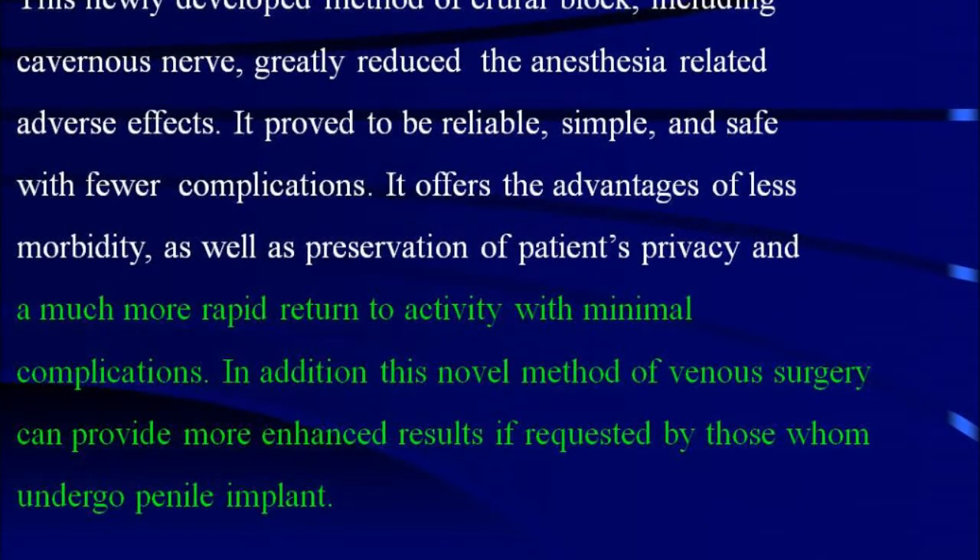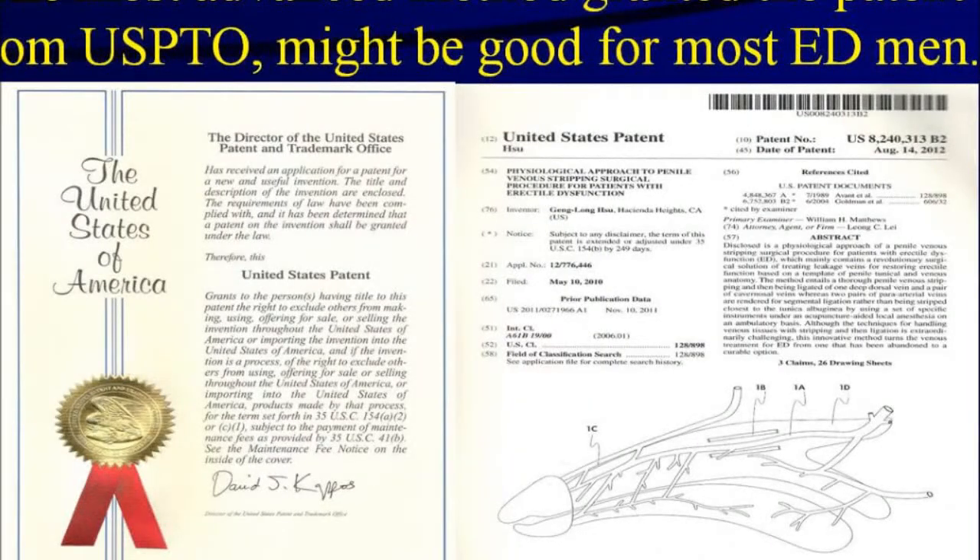This newly developed method of curl block, including cavernous nerve block, greatly reduced anesthesia-related adverse effects. It proved to be reliable, simple, and safe with fewer complications, offering the advantages of less morbidity, preservation of patient's privacy, and a much more rapid return to activity with minimal complications. In addition, this novel method of venous surgery can provide more enhanced results if requested by those who undergo penile implantation. This most advanced method has been granted a patent from the United States Patent Office and is considered to be a good cure for most men with erectile dysfunction.